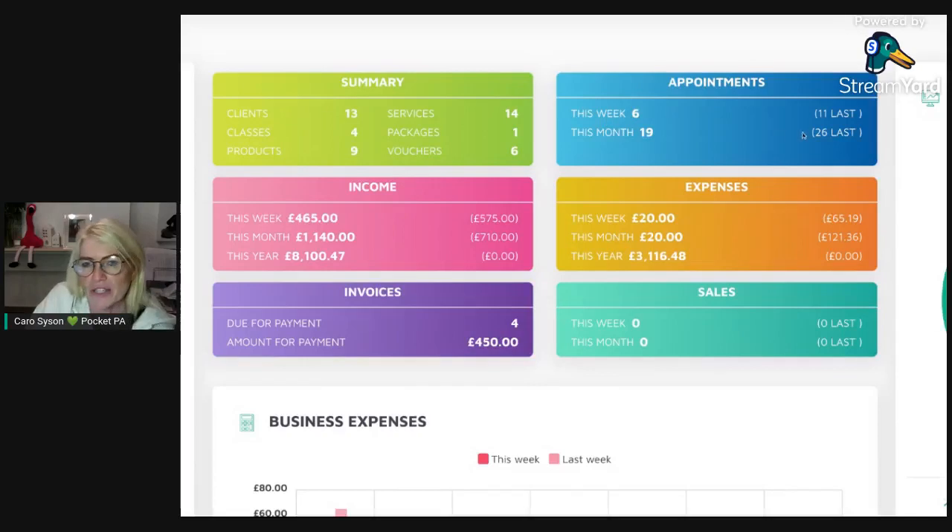The calendar box tells you how many appointments you've got this week compared to last, this month compared to last. PocketPA tracks all of your income and expenses, shown in the pink and orange boxes — it tells you how much you've earned this week, month, or year compared to the last, and the same with your expenses. If you send out invoices, those show up here too, telling you how many are outstanding and how much is due.